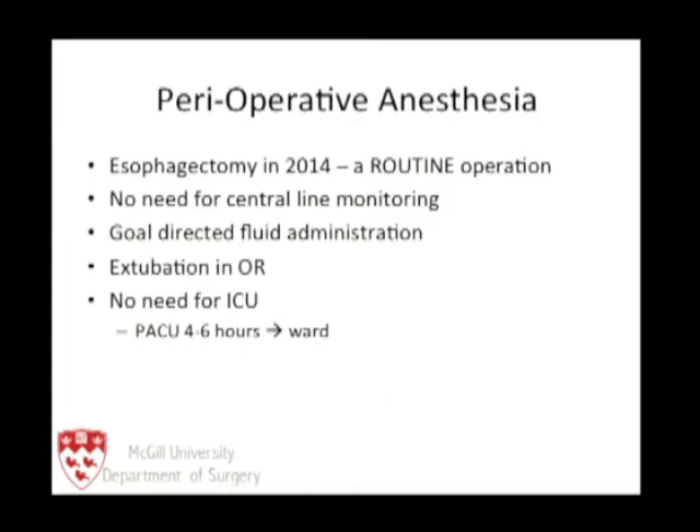We have to recognize that in 2014, esophagectomy is becoming a routine operation. This is the fastest-rising malignancy in North America, and esophagectomy is becoming more common. With increased centralization and regionalization of esophageal surgery, there are centers now routinely doing 40, 50, 60, 70 cases a year.